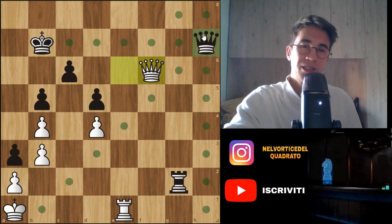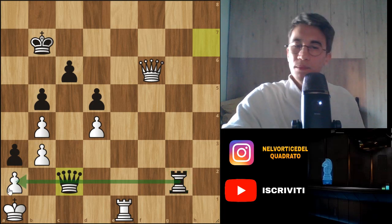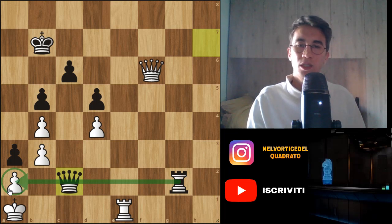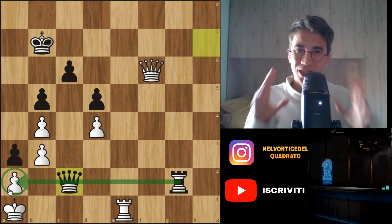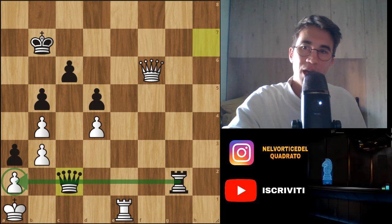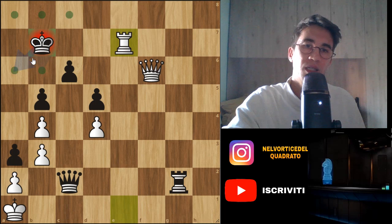If you find instead Qc2, like Carlsen has done, it seems the same thing — it seems completely winning for black because this attack is unstoppable. But it's incredible: if you play Qc2, this is actually a draw. Look at this white resource: Rook e7 check, the king has to move.